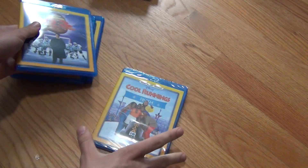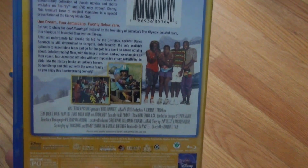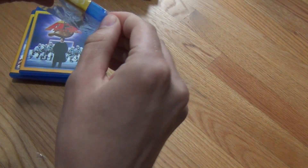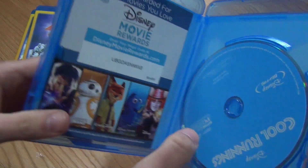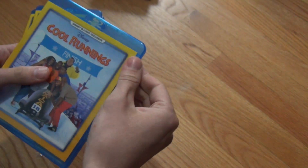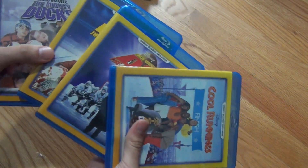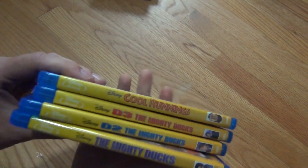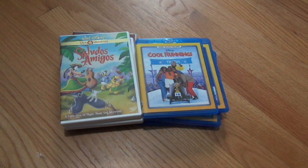So that takes care of the three Mighty Ducks. The final one is Cool Runnings right here, which has the original artwork on the front. Here's the spine and here is the back. And I'm sure we can expect the same plain blue disc inside here as well. Let's open it up — and that is exactly what we get. The Disney Movie Rewards code right there, and then the Cool Runnings blue Blu-ray disc. So again, nothing special at all about these Disney Movie Club exclusive Blu-rays, except that these titles are Disney Movie Club exclusives on Blu-ray, so you can't get these in stores unless you just want to get the DVD copies. So there they are — that's a look at my latest Disney Movie Club haul. Hope you guys enjoyed this video, and we'll see you in the next one.